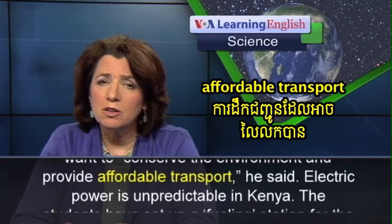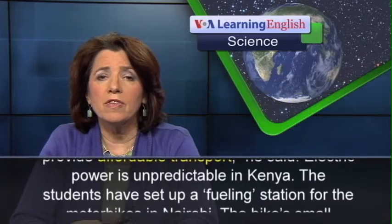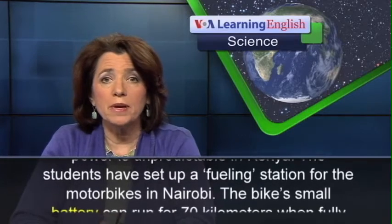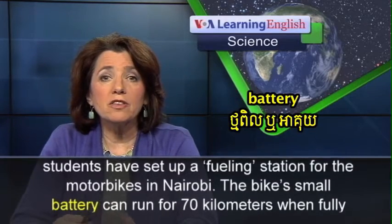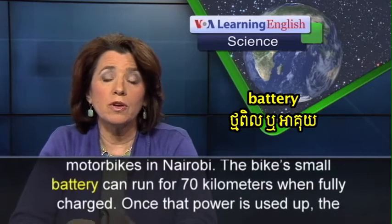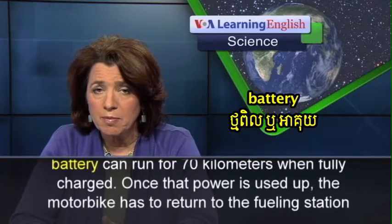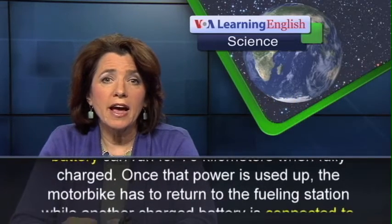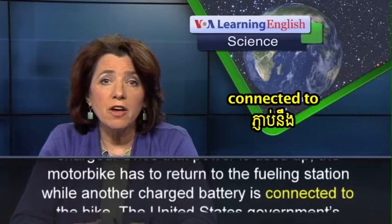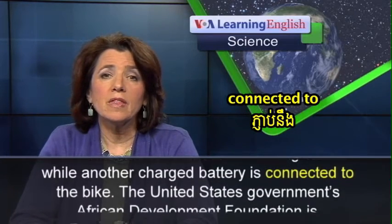Electric power is unpredictable in Kenya. The students have set up a fueling station for the motorbikes in Nairobi. The bike's small battery can run for 70 kilometers when fully charged. Once that power is used up, the motorbike has to return to the fueling station while another charged battery is connected to the bike.